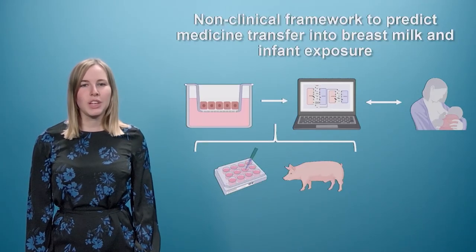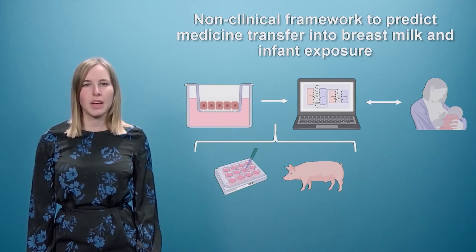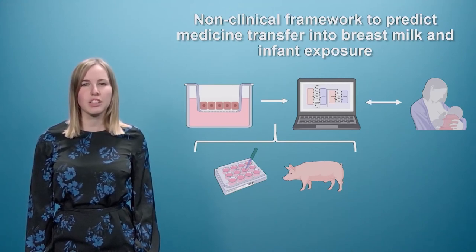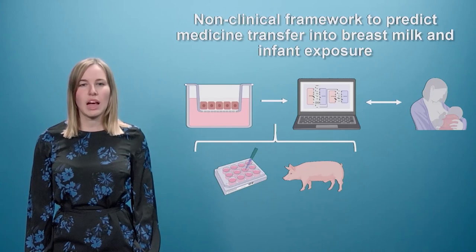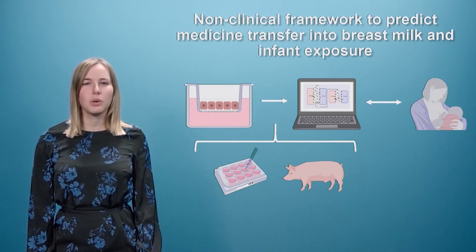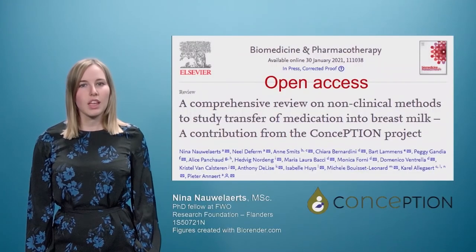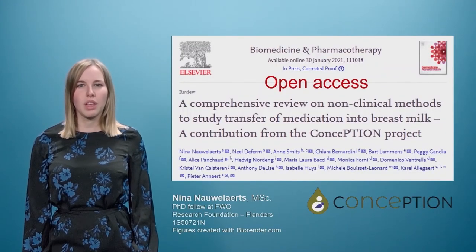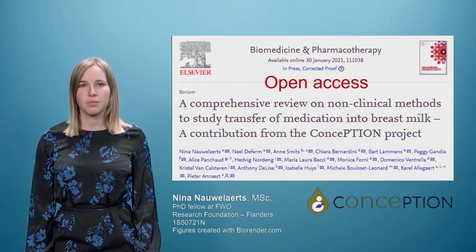To conclude, the combination of different non-clinical methods will enable us to predict medicine transfer into the human breast milk and subsequent infant exposure via breastfeeding. This information will help physicians to give evidence-based advice to women about the use of medicines during breastfeeding. If you want to know more about this topic, feel free to read our recent Biomedicine and Pharmacotherapy publication.